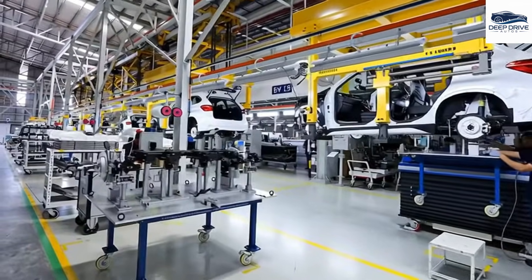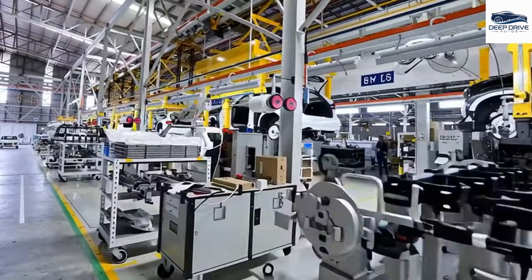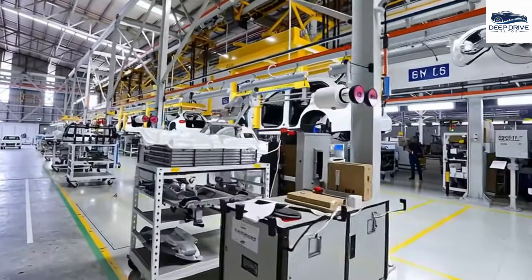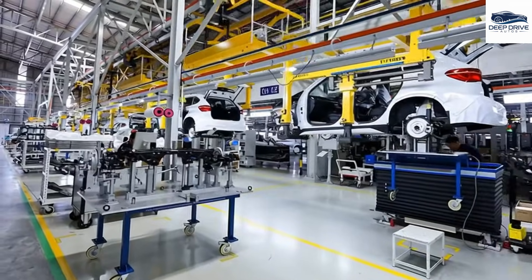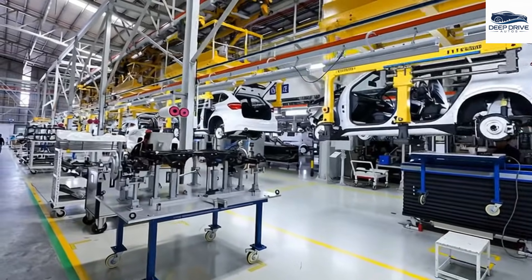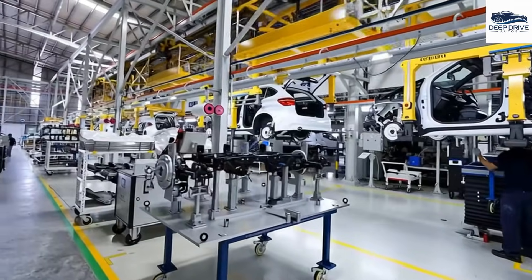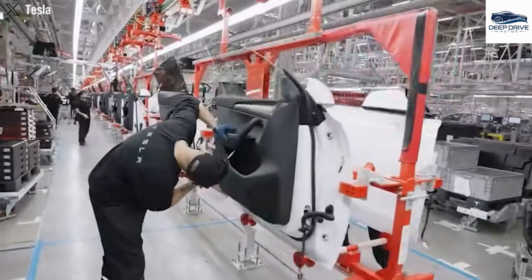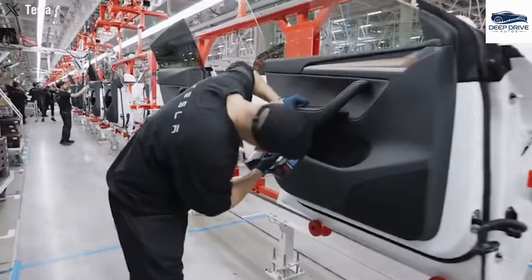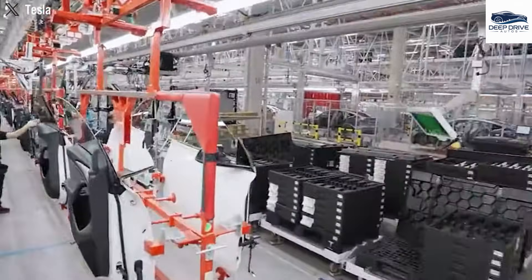To address this complexity, enhancements in vehicle aerodynamics and the utilization of advanced materials have the potential to improve efficiency. However, these innovations often incur increased costs, which can influence pricing strategies within the competitive electric vehicle market. High consumer expectations regarding electric vehicle range necessitate that manufacturers effectively communicate the trade-offs associated with battery technology and charging strategies, thereby alleviating concerns related to range anxiety.